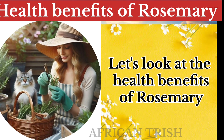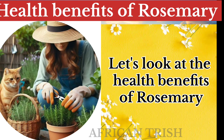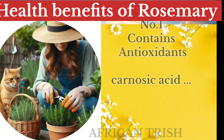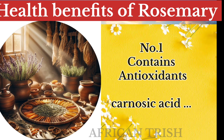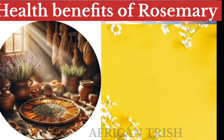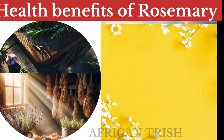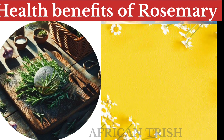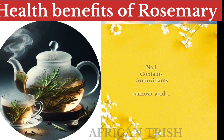Let's now look at the health benefits of rosemary. It contains antioxidants, especially carnosic acid, a powerful natural antioxidant that plays an important role in neutralizing free radicals and preventing oxidative stress.